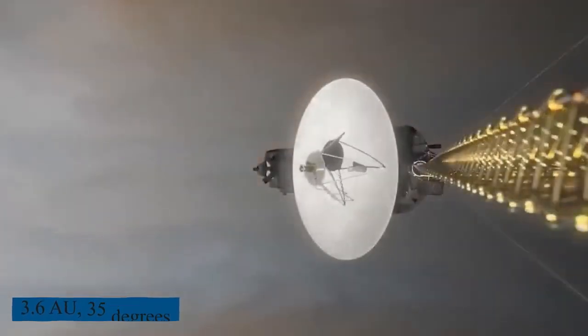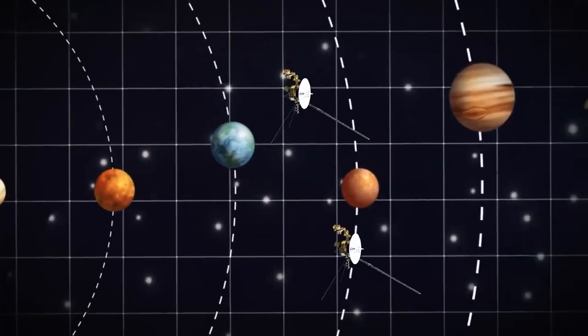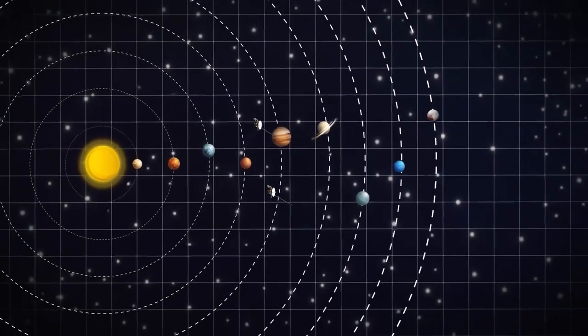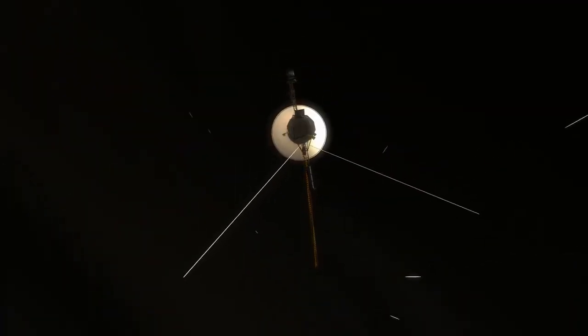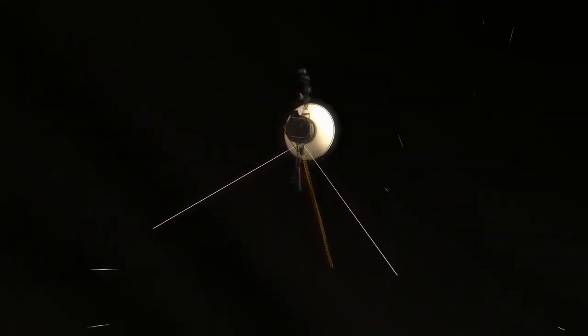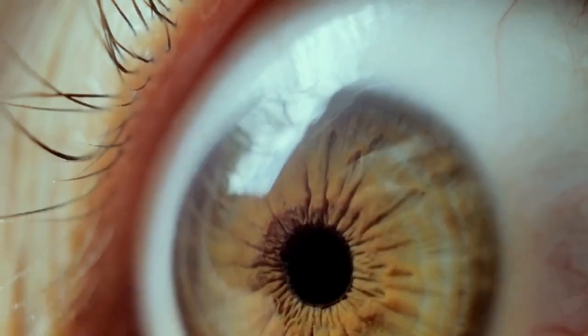The direction of the Sun's motion with respect to the surrounding stars is its apex. In contrast, Voyager 2 is leaving the solar system at a rate of around 3.3 AU per year.